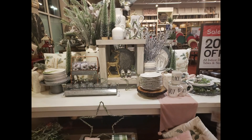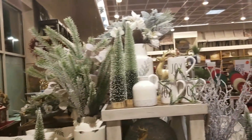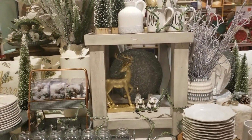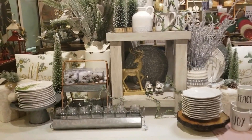We end right where we began at this beautiful display that caught my eye and was simply breathtaking. I love everything in this display, and everything I shared with you on my walkthrough. I hope you enjoyed shopping with me — and stay tuned for my special announcement.